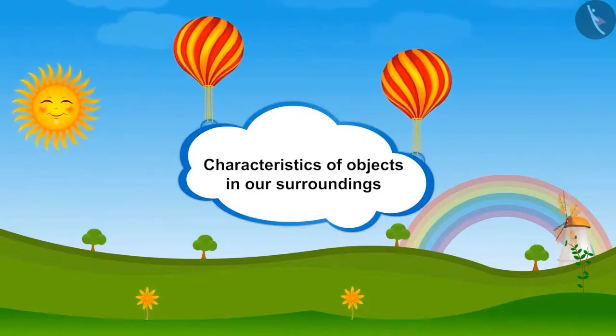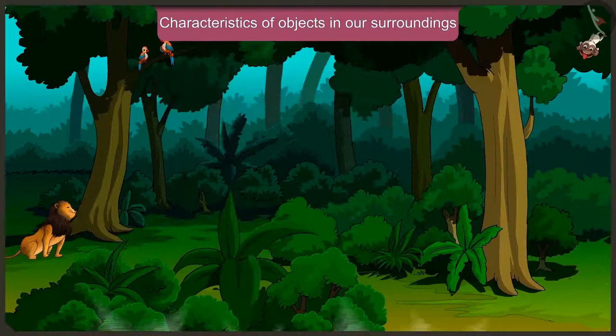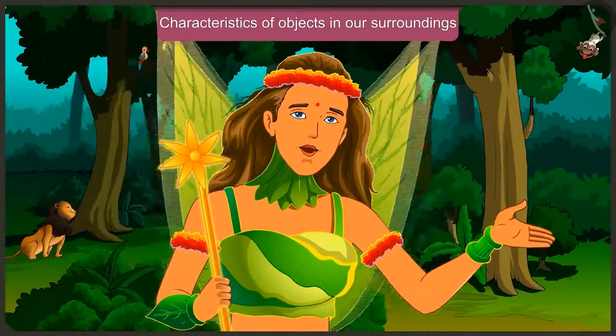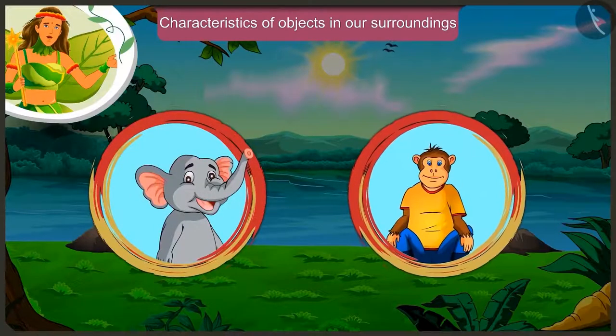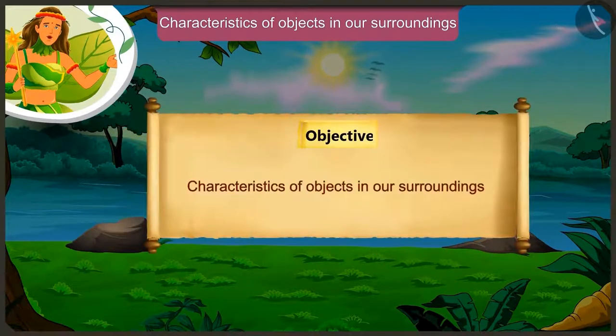Friends, today in this video we will learn about some characteristics of objects around us through the conversation between Appu the elephant and Jagu the monkey.